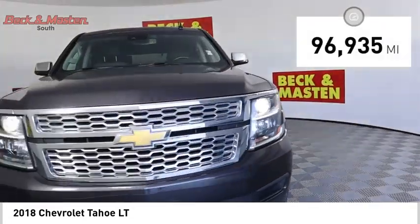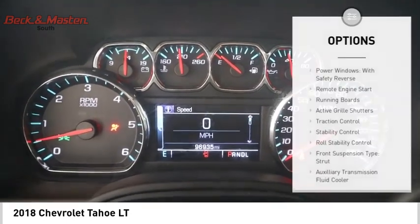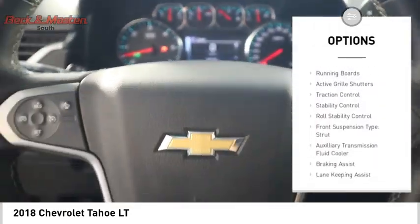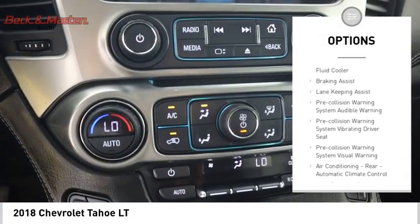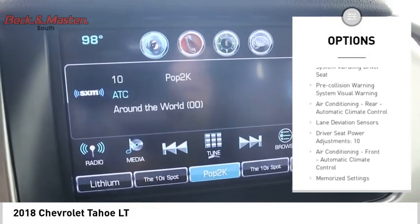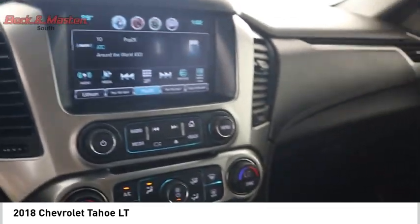This vehicle has less than 100,000 miles. Here are some of this vehicle's great options: power windows with safety reverse, remote engine start, running boards, active grille shutters, traction control, stability control, roll stability control, front suspension type strut, auxiliary transmission fluid cooler, and braking assist.